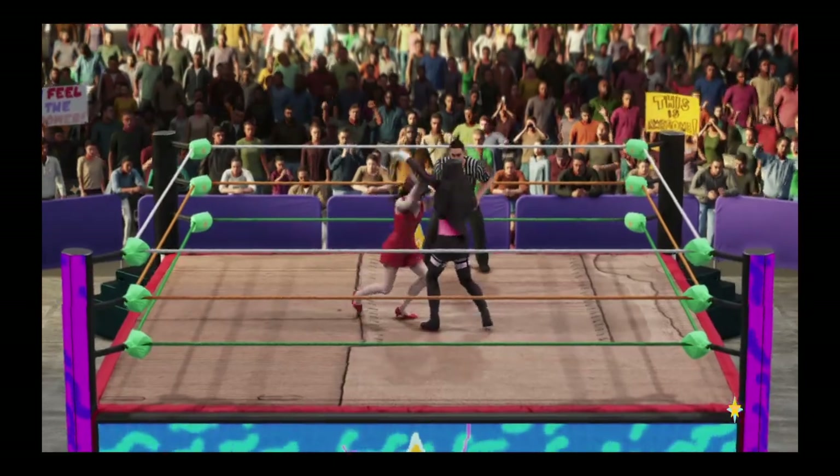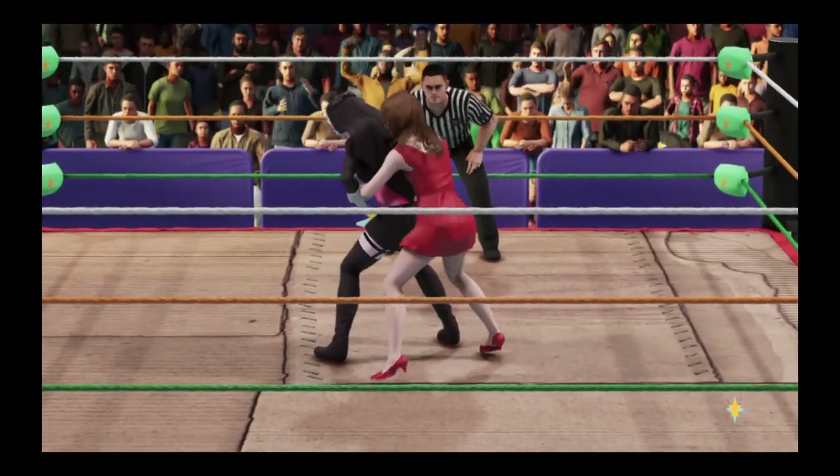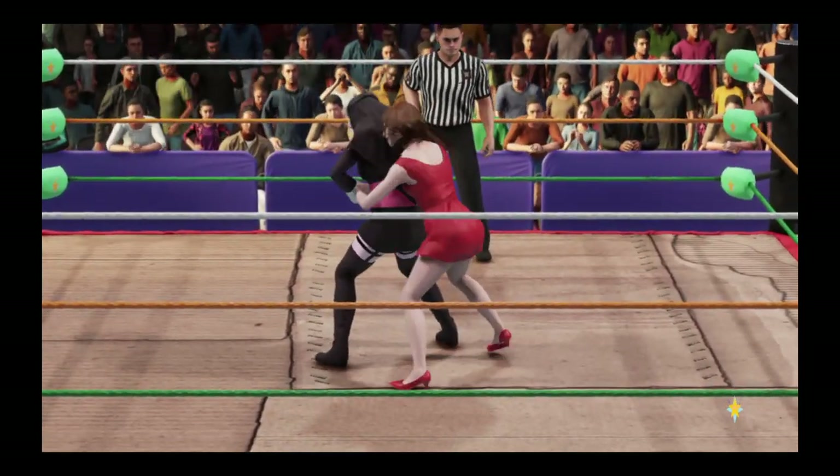You can feel the electricity running through this arena. This is going to be some battle, one-on-one, mano-a-mano. I assure you, making one of these competitors quit will be easier said than done.